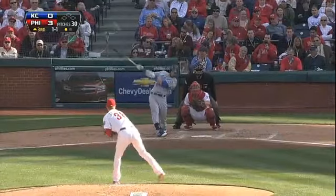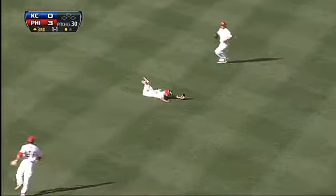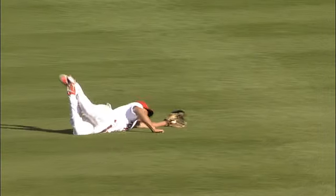Next inning, Kyle Kendrick on the hill against Alex Gordon, who skies one into shallow center field. Ben Revere coming on strong and he makes the nice diving catch. Full extension on the play.